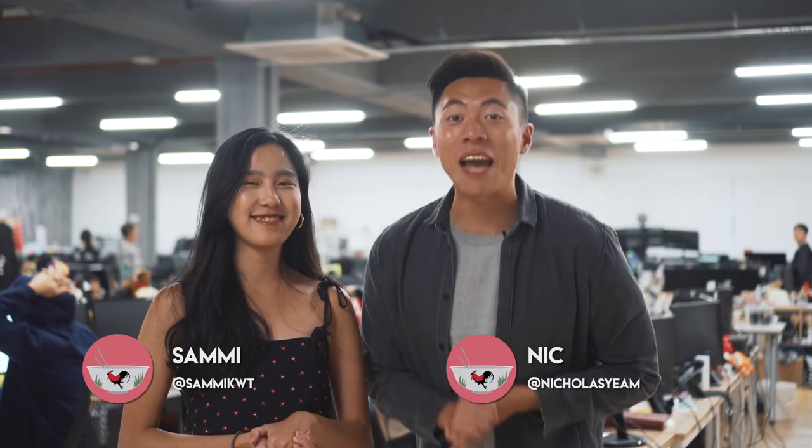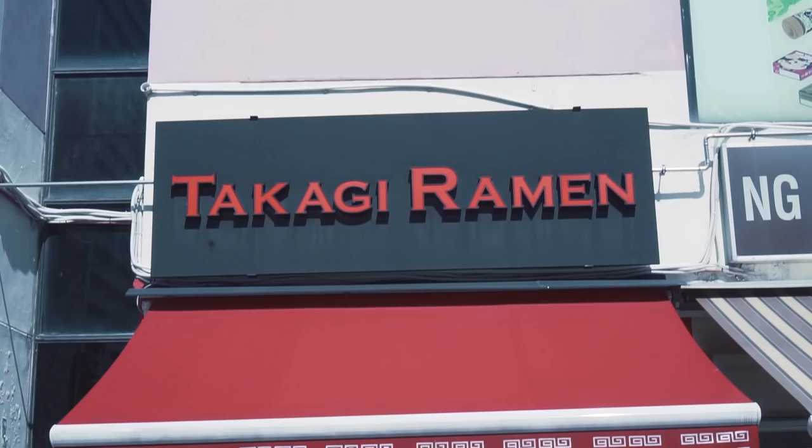Hi guys, welcome to another episode of Eat Book Vlogs. I'm Nick, and I'm Sari. Today we're going to be checking out some unique ramen in Singapore. Are you a fan of ramen? Yes, I love ramen. Usually I love myself a classic bowl of Tonkotsu ramen. But some of the ramen that we're going to be trying today is quite interesting. Let's go.